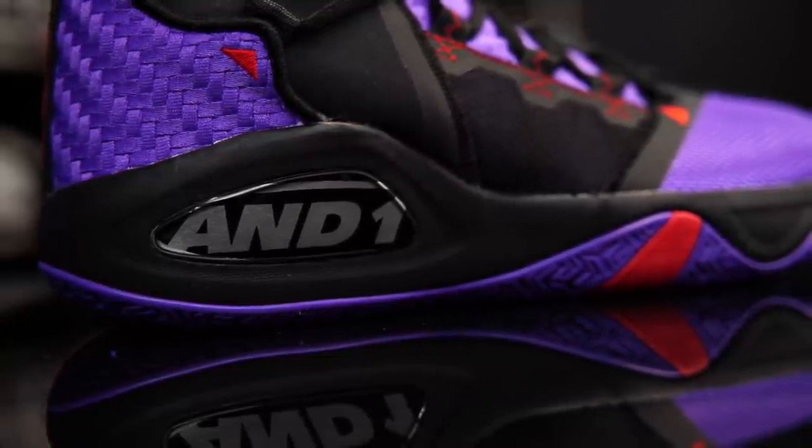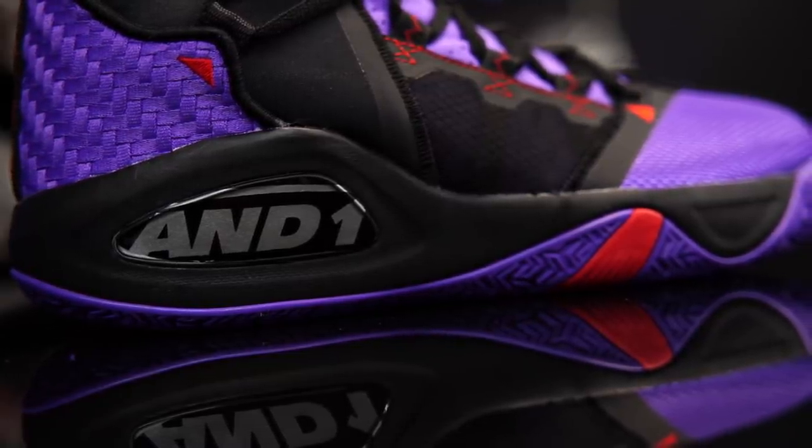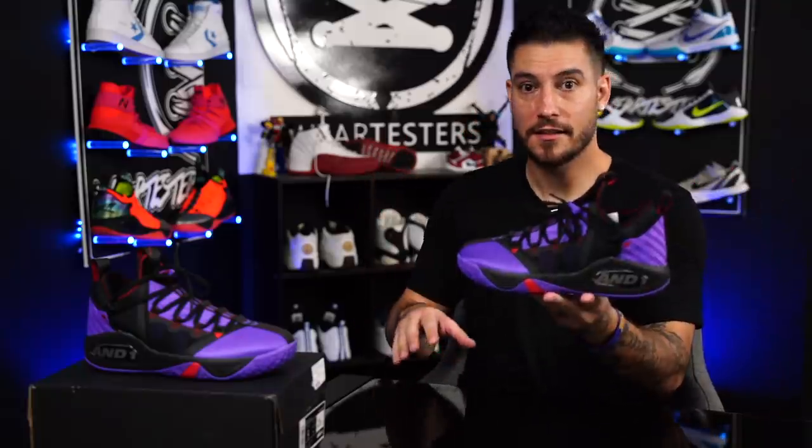And on top of that, the midsole right here — I know it doesn't look like anything crazy because it's just EVA right there, but inside is actually ETPU. What is ETPU? It's Boost. Yeah, there's a footbed of Boost. But it's not Boost. These are, again, not your Walmart AND1s. These are dope AND1s — this is what AND1 used to be.